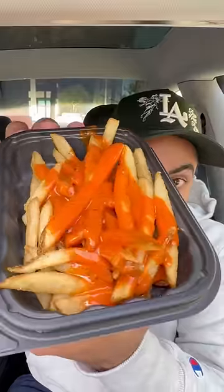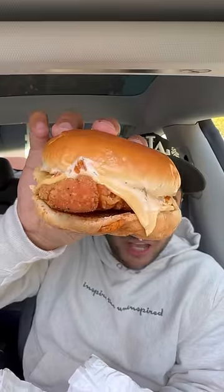Wendy's just dropped ghost pepper items. Let's see if they're actually spicy. You got ghost pepper fries and the ghost pepper ranch chicken sandwich.